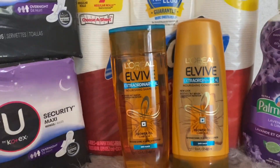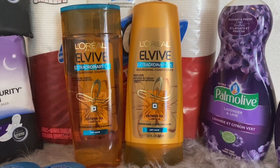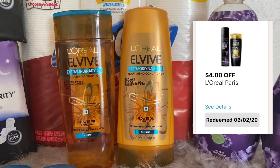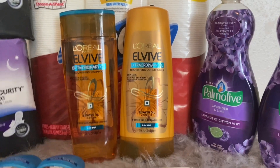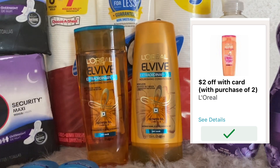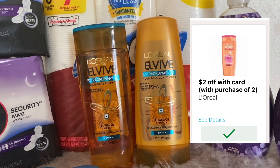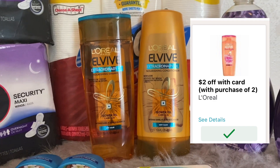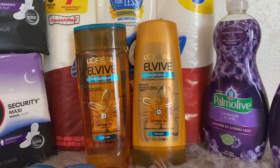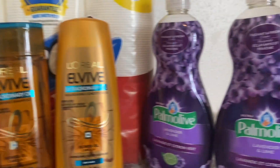For the L'Oreal Elvive, these are priced this week at Walgreens two for eight dollars. There is a four dollar off two digital coupon, bringing the total to two for four dollars. There is also a two dollar off two IVC coupon — you can find it in the coupon savings book at the front of the store, or clip the digital version to your account. Using that two off two brings the total down to just two for two dollars, or one dollar each.